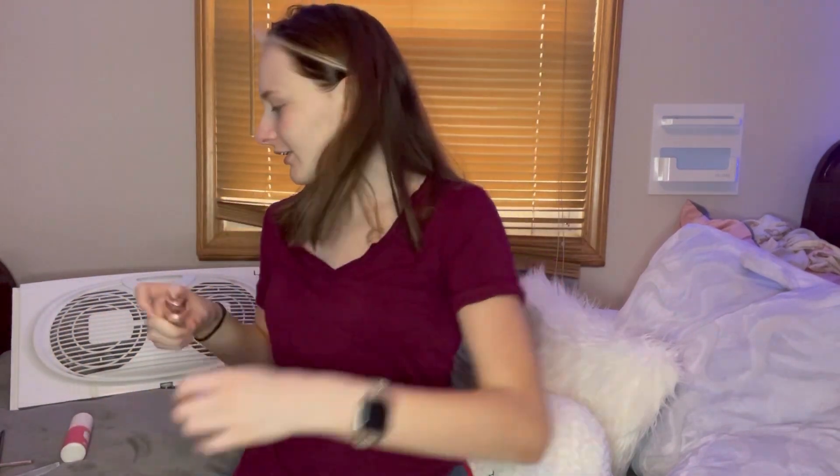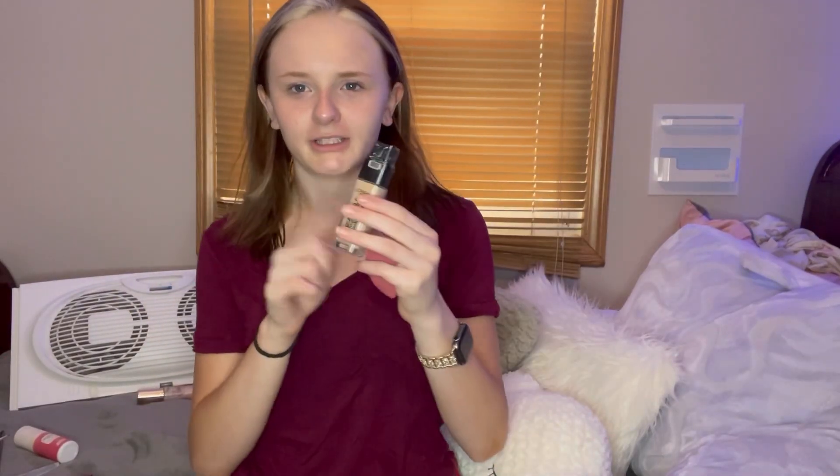I usually just use a beauty blender and just put it on, and sometimes I use my fingers to wrap around like that. I really like this stuff — it makes you look glowy.